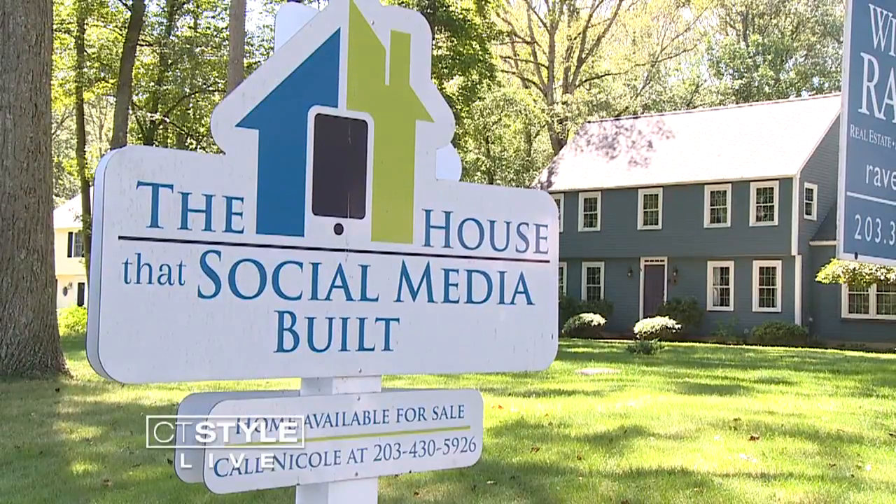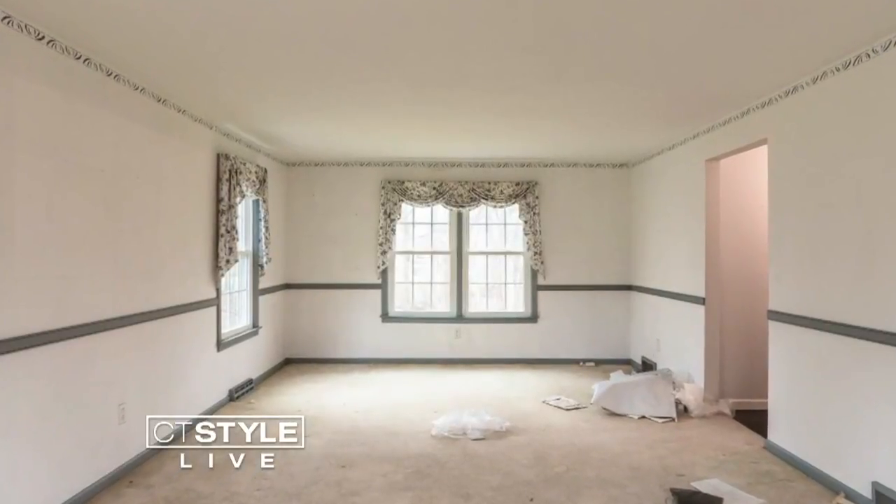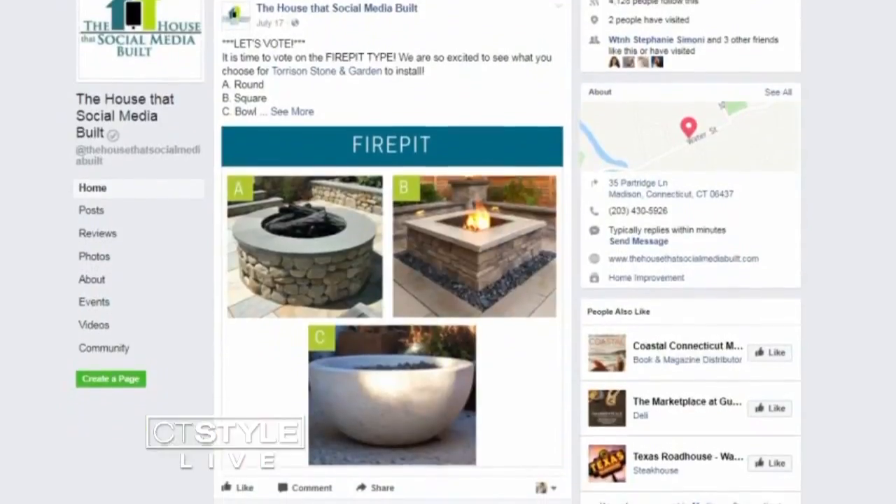If you've ever wanted to flip a house, now is your chance. Followers of the house that social media built get to vote on everything from countertops to paint colors to furniture, and see a home be rebuilt from the ground up. The concept is to take an unaesthetically pleasing house and make it into a new house with the help of social media.